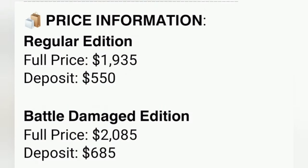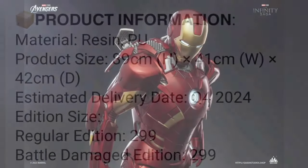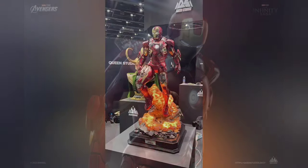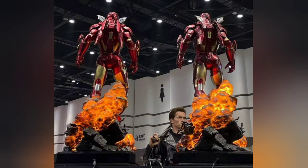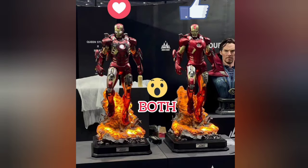The price point is $1,935 for the full price of the regular version, and $2,085 for the battle damaged — just a little bit more. The edition size is 299 pieces. So the battle damage is definitely a little pricier. Both versions are currently on display at Wonderfest Bangkok, so you can probably see more in the Facebook groups and other places.